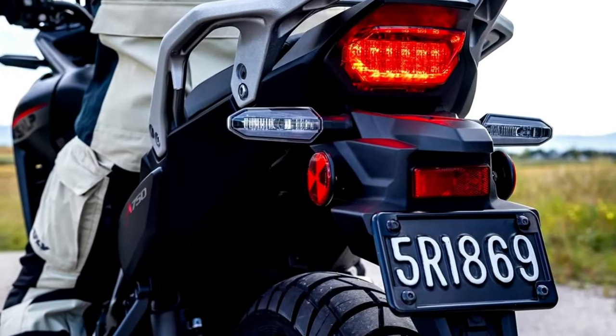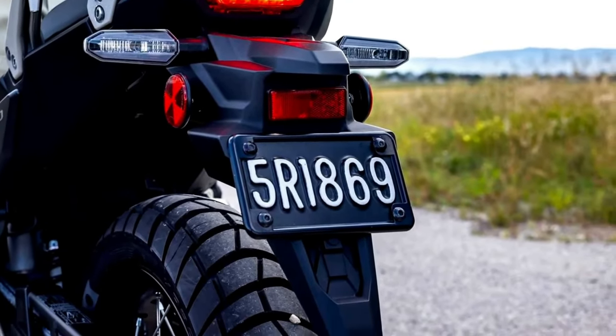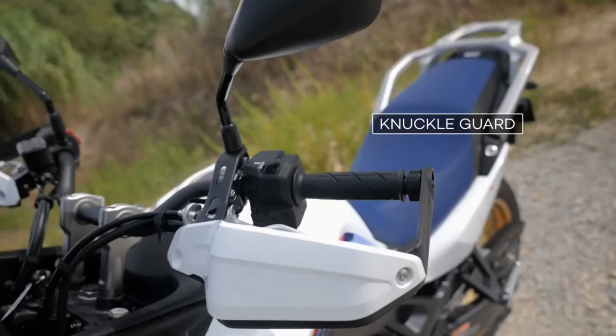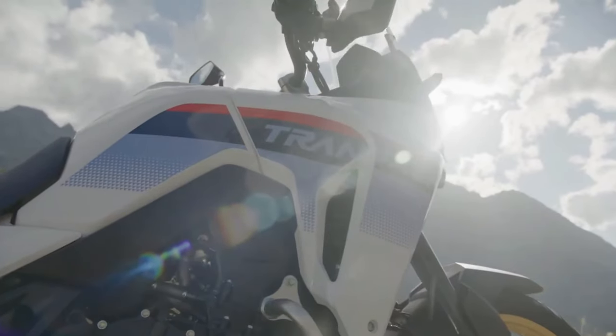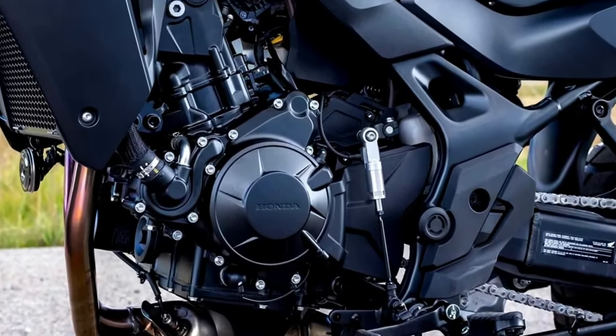Refined settings of the throttle-by-wire system orientate the engine character towards steering and comfort. Compact, competition CRF-derived Unicam 8-valve cylinder heads employ downdraft air intakes and a vortex flow duct to ensure optimal combustion. The 270-degree crank delivers feel and character.